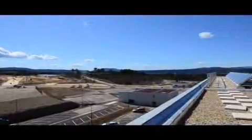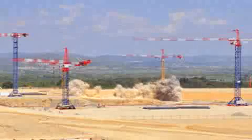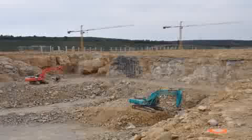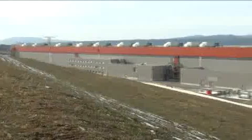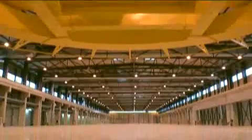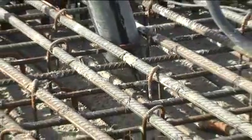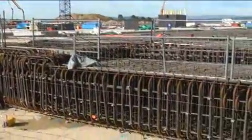ITER construction is underway. Two years were necessary to prepare the 42-hectare ITER platform, and in August 2010 work began on the first buildings. Another eight years will be required to complete the scientific installation and to assemble, test and commission the ITER device. ITER is one of the largest engineering and construction projects in Europe today. The seismic foundations are in place for the ITER Tokamak, and a large factory building is ready to house the winding and assembly of the largest ITER magnets.